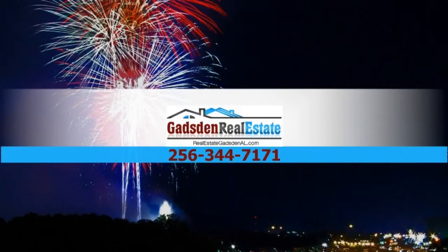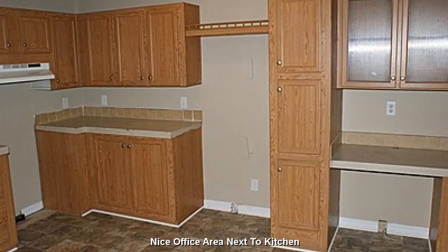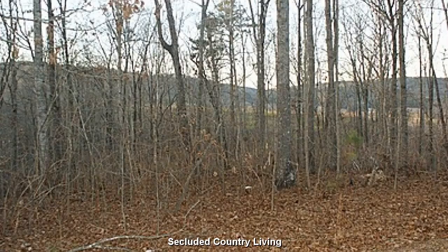For all of your real estate needs, contact Gadsden Real Estate. A quaint little office area next to the kitchen, and secluded country living on your own private 4-acre retreat.